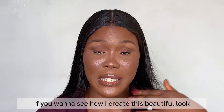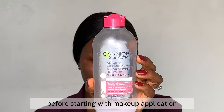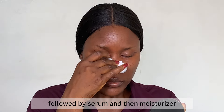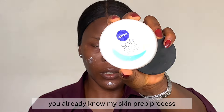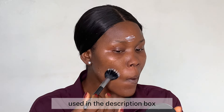If you want to see how I created this beautiful look, keep on watching. First and foremost, I started by prepping my skin. It's important to cleanse and moisturize your skin before starting with makeup application. I'm going in with Ghania cleansing water to cleanse my face. After cleansing, I went in with a toner, followed by serum, and then moisturizer. For those who are new here, I'm going to list all the products used in the description box.